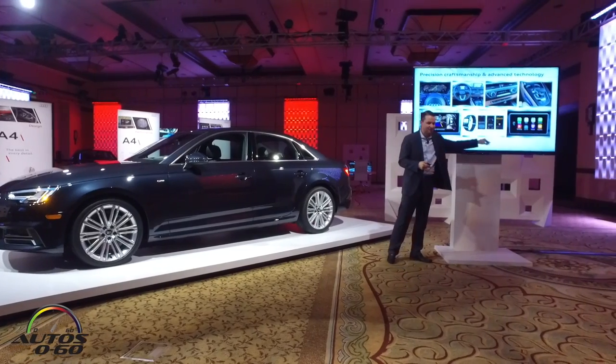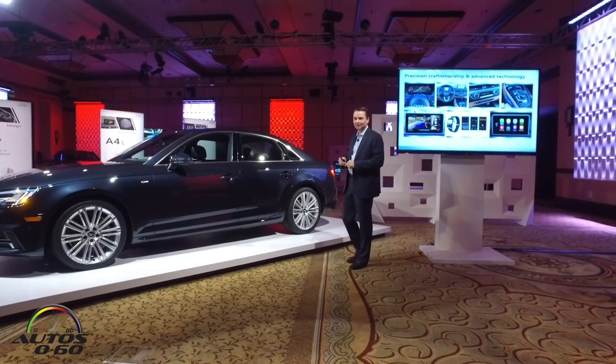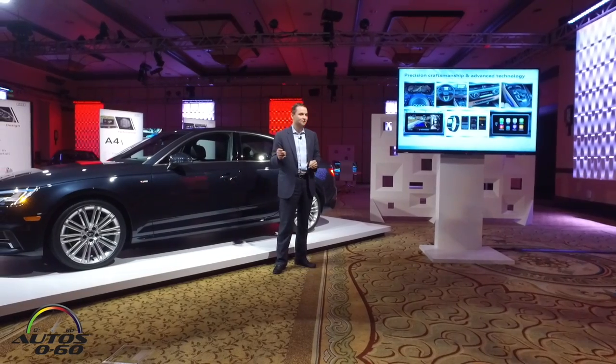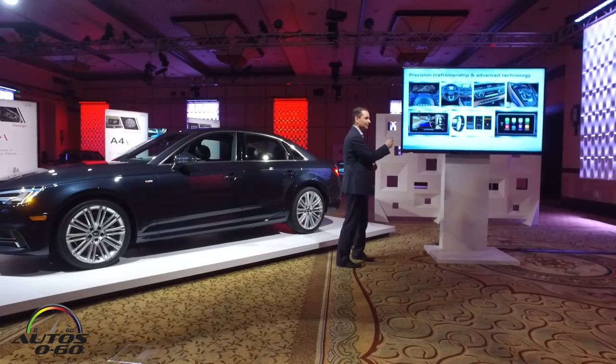Keeping with the times, integrating Apple CarPlay as well as Android Auto was absolutely key, and that's what we are doing in the A4 as well.